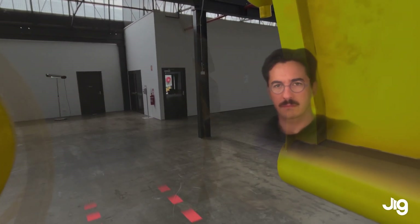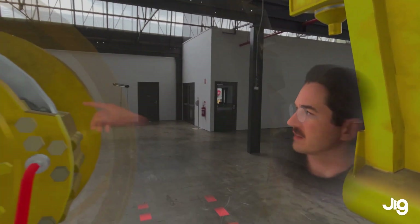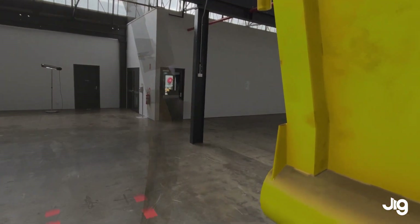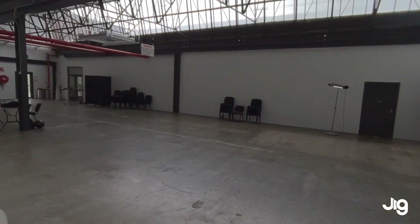Matt, could you walk with me and let me know what this is? That's the brake pad, right? Yep, that's exactly right. Using Jigspace, I can reinforce learning by bringing different components to the learning experience.